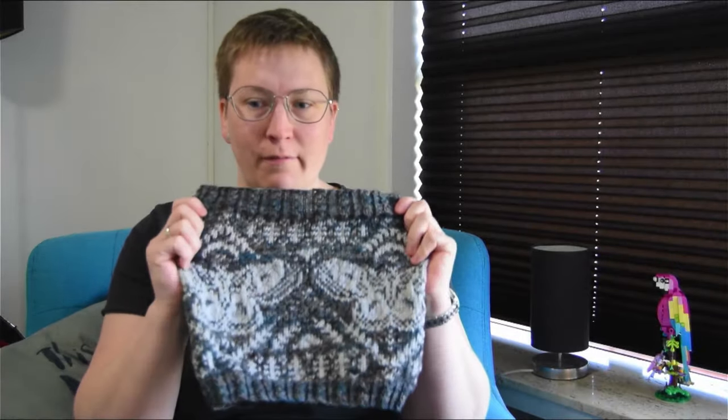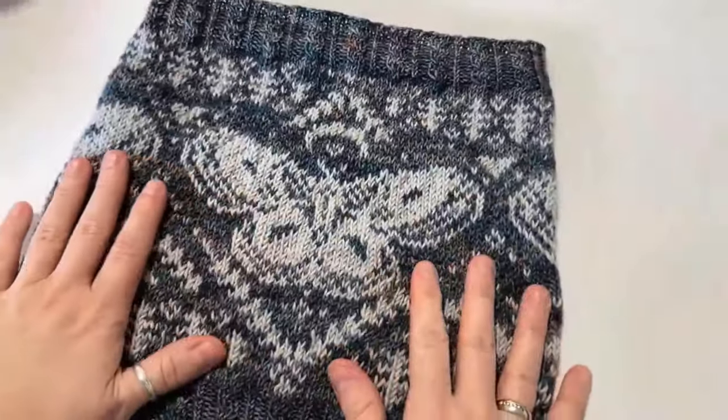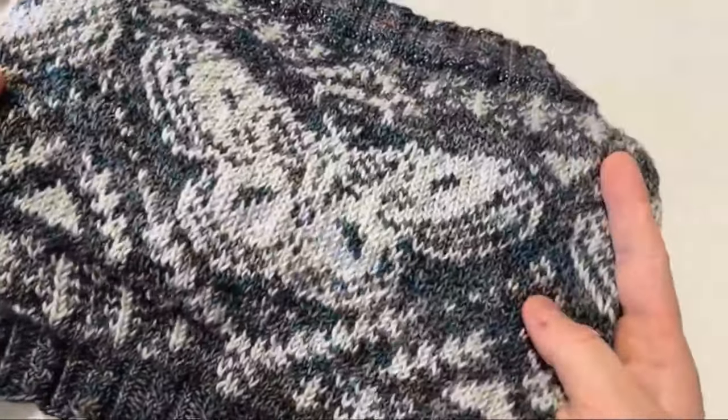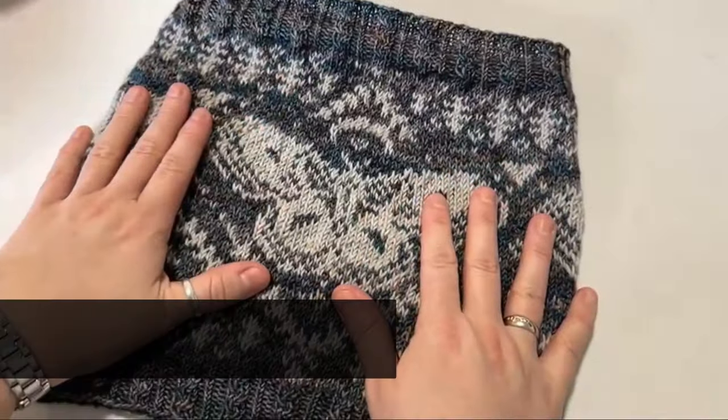Yes, så har jeg strikket noget, som er meget spændende. Det, jeg skal vise jer nu, er simpelthen sådan et fint projekt. Det var lidt af en udfordring, fordi jeg har ikke prøvet at lave flerfarvestrik før. Det er jo Anita, som havde givet mig den her projekt - den her udfordring - i forbindelse med vores adventskalender, som vi havde givet hinanden der i december. Og det er simpelthen blevet til den her halsrør, eller kagl som det hedder på engelsk. Det hedder Cicropia.